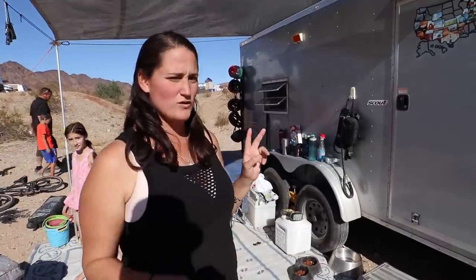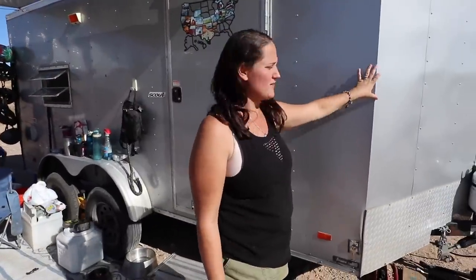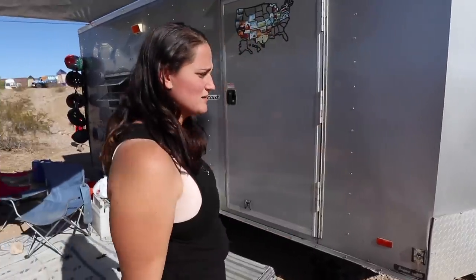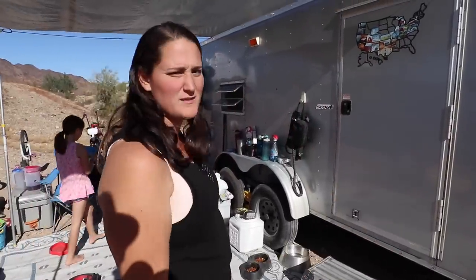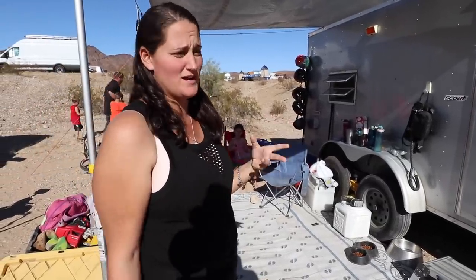This cargo trailer is classified as 14 feet, but the 14 feet goes from the back to this part here and then you have two feet of v-nose. So technically it's 16 foot plus the tongue makes it about 17 feet. It's my husband, myself, and our three kids that live in this thing — crazy as that sounds, but it actually kind of works.